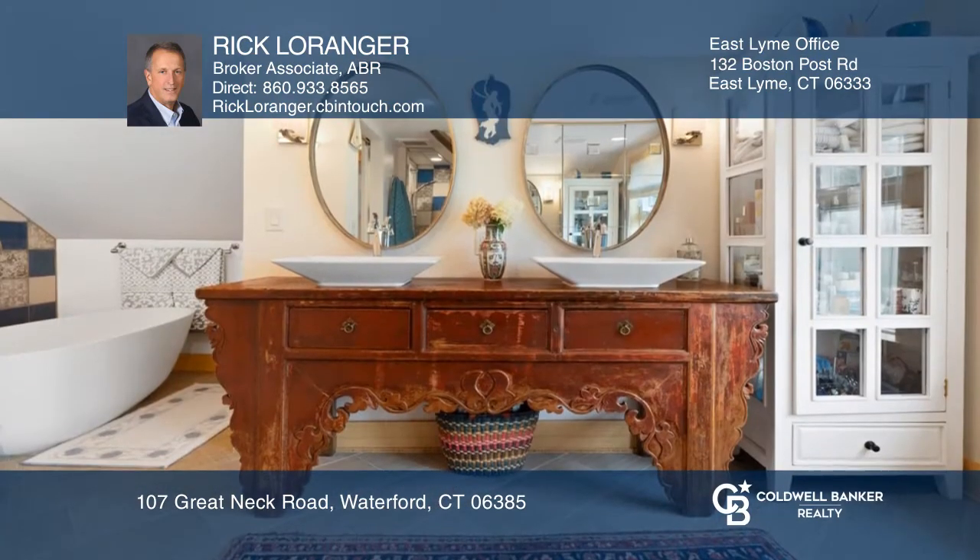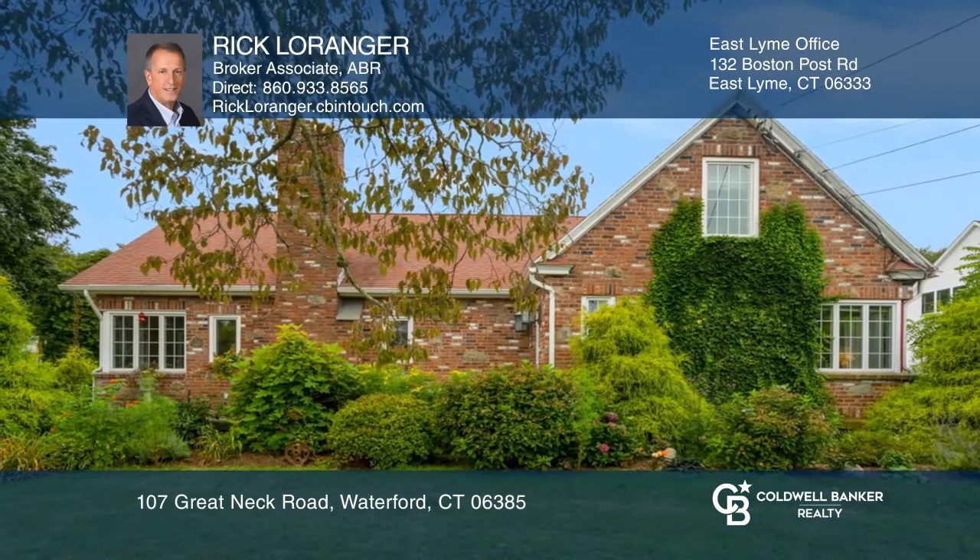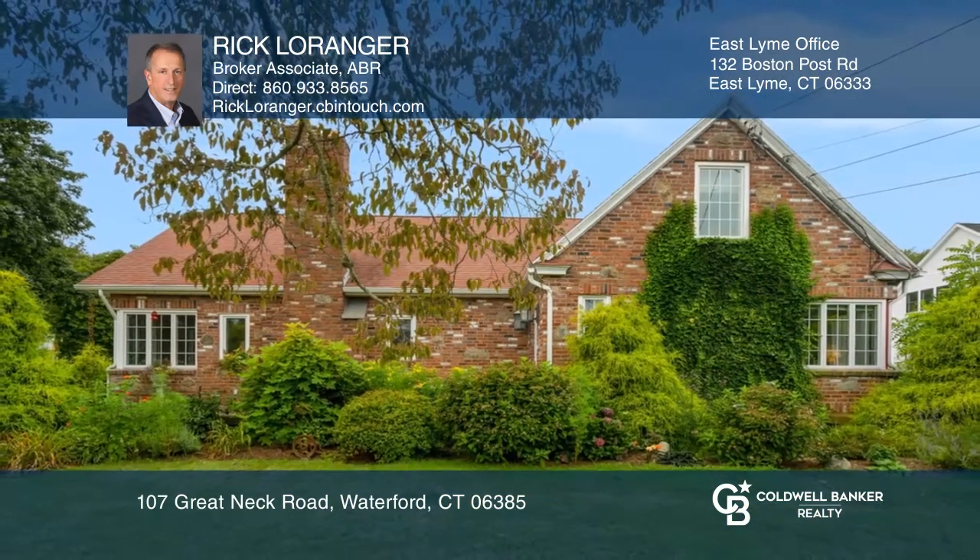The second floor features a master bedroom with an oversized bathroom. To see how you can turn this house into a home, call Rick Loringer.